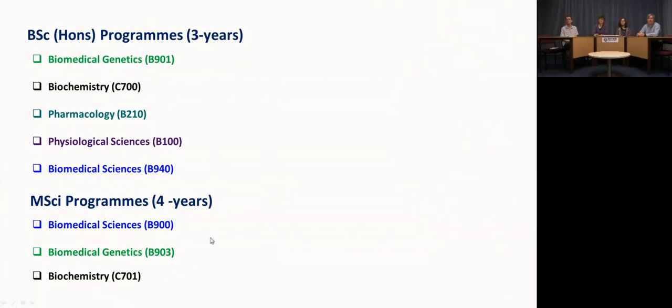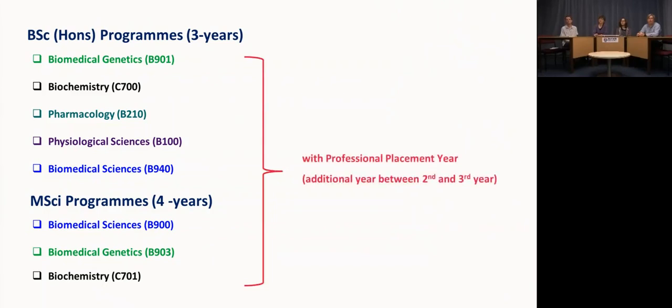For those of you already holding offers with us, you will be holding offers for one of these programmes or for our deferred medical sciences option. All of these programmes are also available with a professional placement year. If you were interested in taking a placement year between your second and third year, we would help you to find a placement and then switch you to the degree programme with professional placement year.